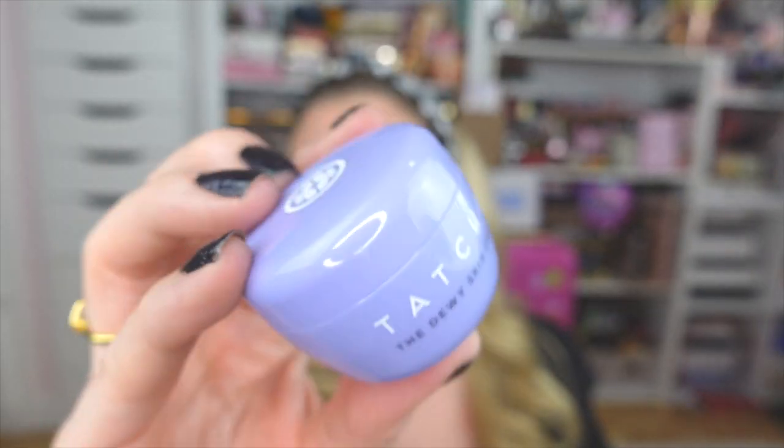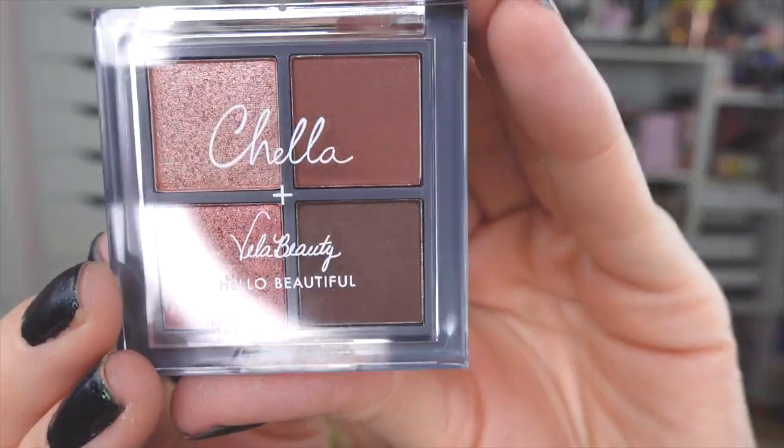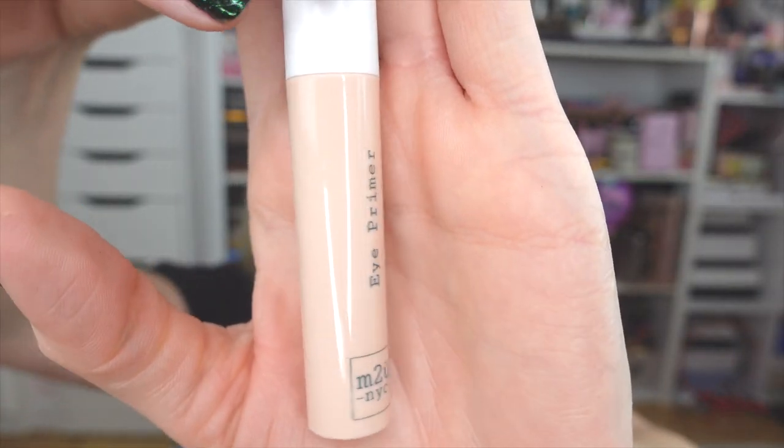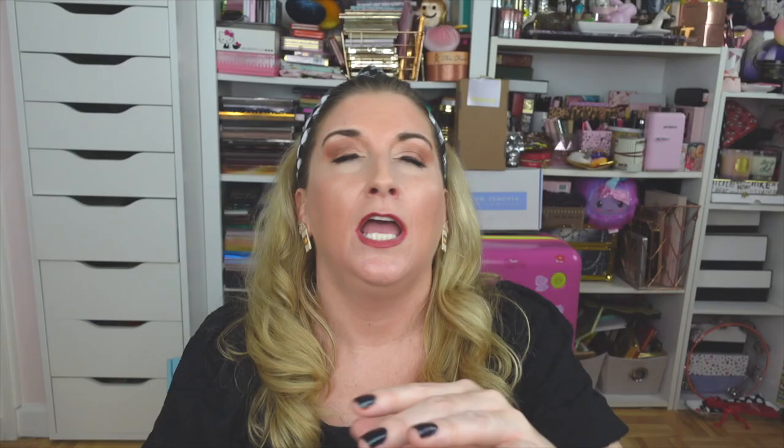Inside the Glam Bag we have a little mini Tatcha Dewy Serum — their minis are the cutest. They also sent this tiny Kayla and Vela Beauty palette — the Blushing Rose Eyeshadow Palette, absolutely beautiful. There's also a little m2u NYC Eye Primer — I love eye primers. And a tiny Way Detox Shampoo — this one is so good for removing buildup on your scalp, especially if you are a dry shampoo lover like me. I use this once a week and my hair is good to go.